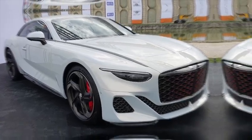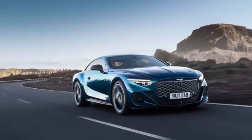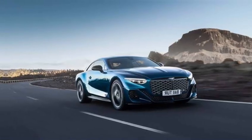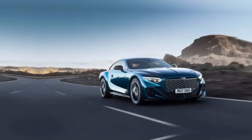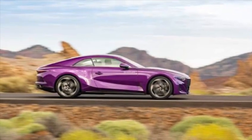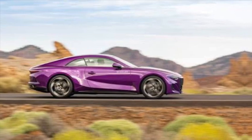While the Batur marks the end of an era, it also hints at what's to come. The car's design language and sustainable materials are a glimpse into Bentley's electrified future. The Batur is a bridge — a powerful statement that says: we're embracing change, but we're not losing our soul.